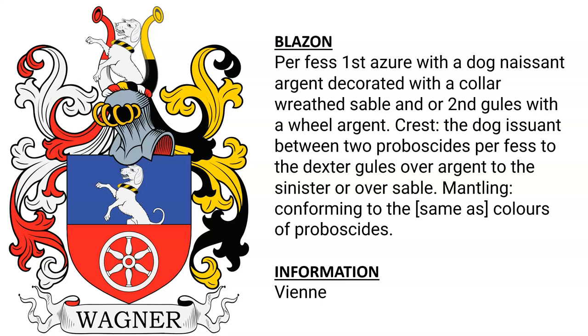And lastly, for the purposes of this video — there are many, many more and we can't discuss them all — this one is from Vienna and features a blue and red shield with a dog on the blue portion and a wheel on the red portion.